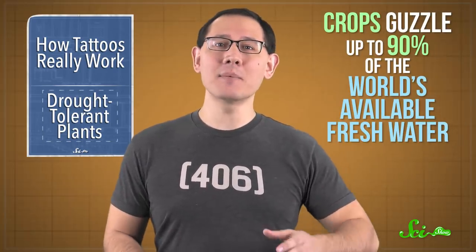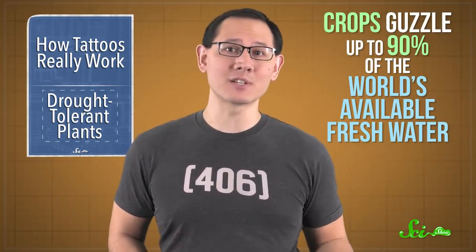Now, genetic engineering is a bit of a theme this week, from modified mice to plants. Crops are among the thirstiest organisms on Earth, guzzling up to 90% of the world's available fresh water. And we can't just stop growing them — we need to eat! Not to mention, we're staring down a future of widespread droughts thanks to climate change. So this huge water problem is one that genetic engineers have been trying to solve, and this week we may have taken one step forward.